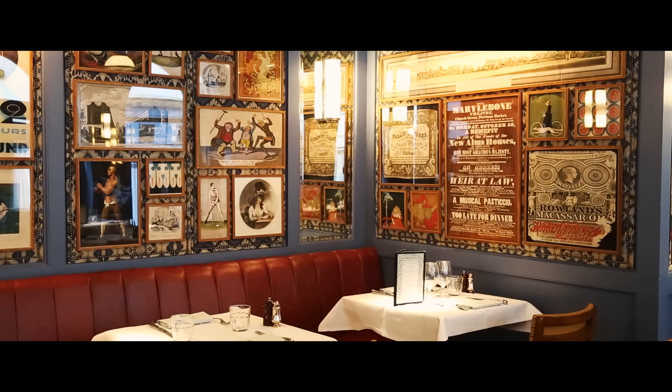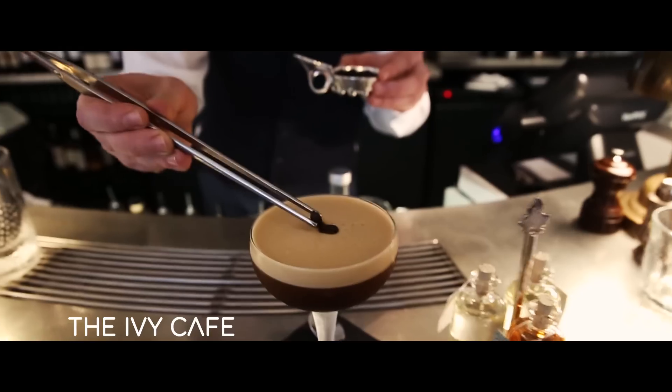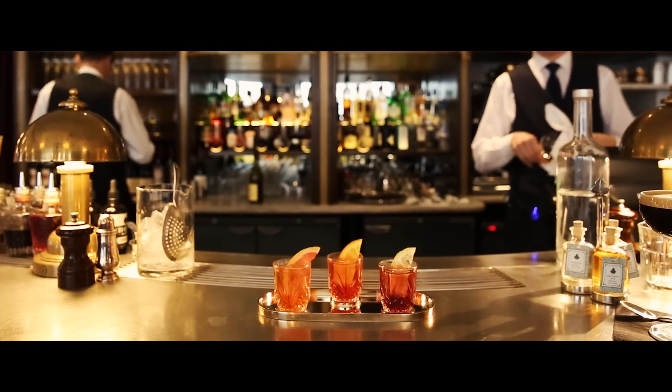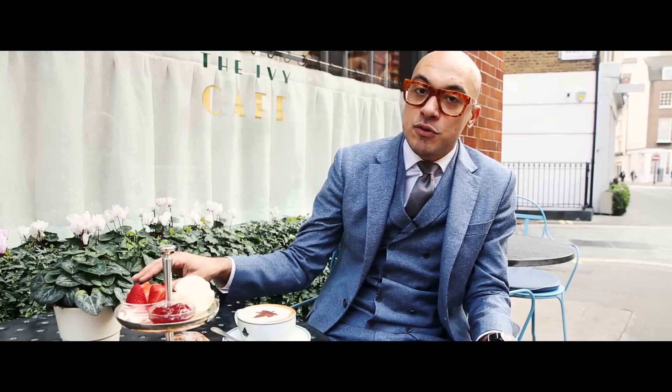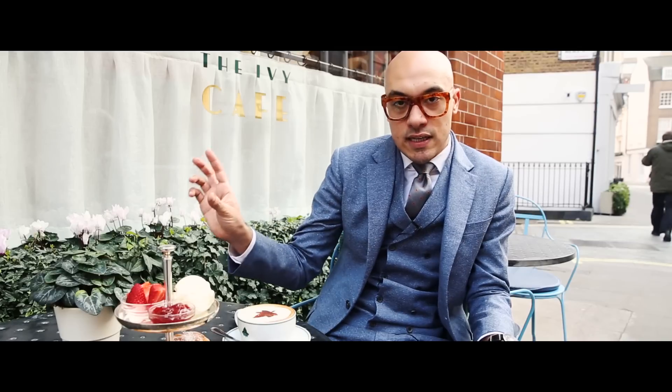The Ivy Cafe is a more accessible extension of the original Ivy brand that opened over a hundred years ago. We've got some classics on the menu which are taken from the original menu at West Street, and then we've got some dishes that are unique to this site.